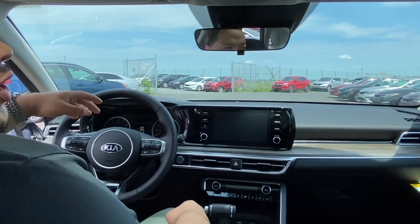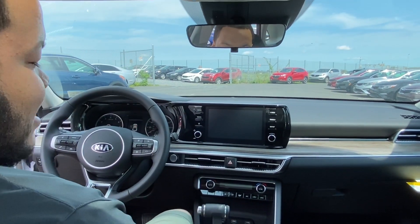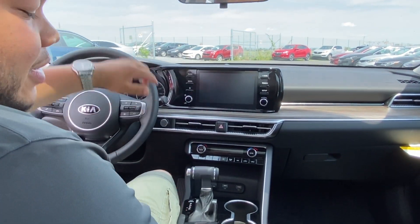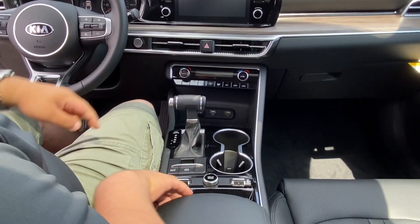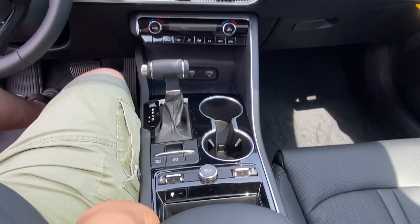On the inside here you have your big screen, Apple CarPlay, Android Auto. You have your electronic parking brake, heated and cooled seats, and you also have a wireless charger to keep you charged up all the time.